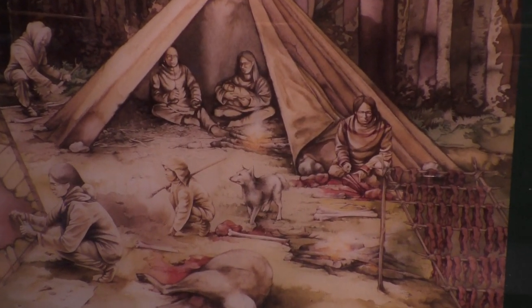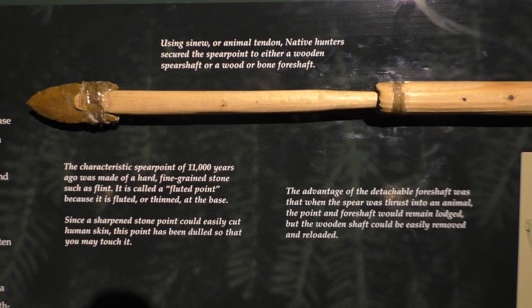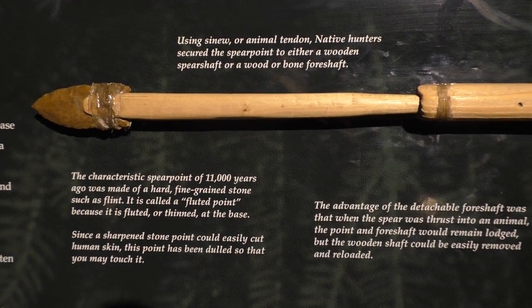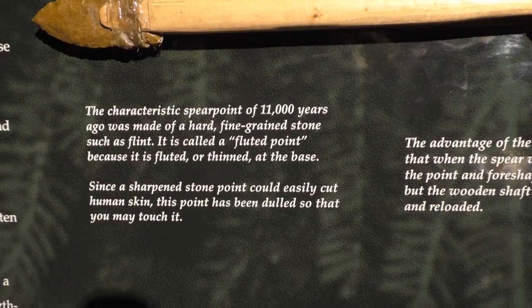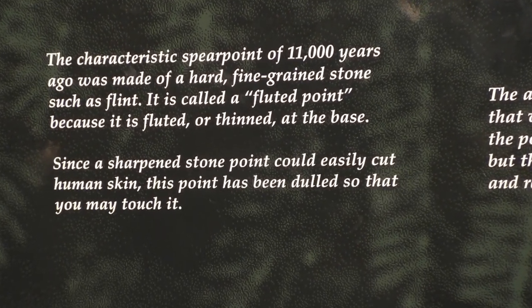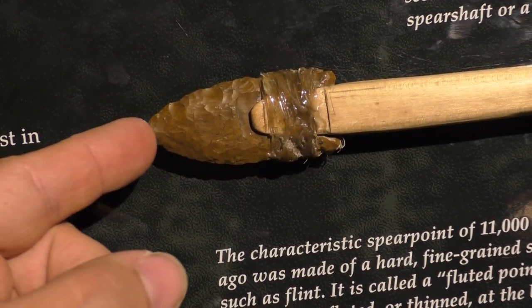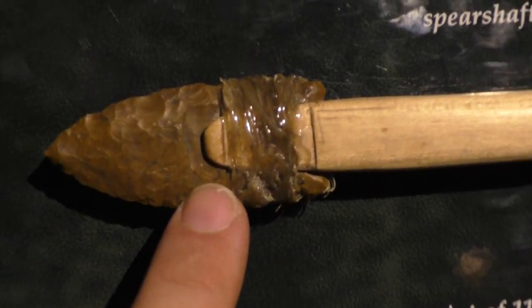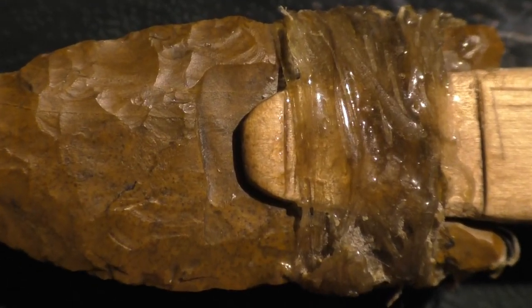Right here is an entire reconstruction of a foreshaft and dart. That yellow material would be Pennsylvania jasper, and that's also a fluted point, wrapped with sinew and hide glue. You can see the flute or channel flake right there where the wood ends, so that it could slide into that shaft.